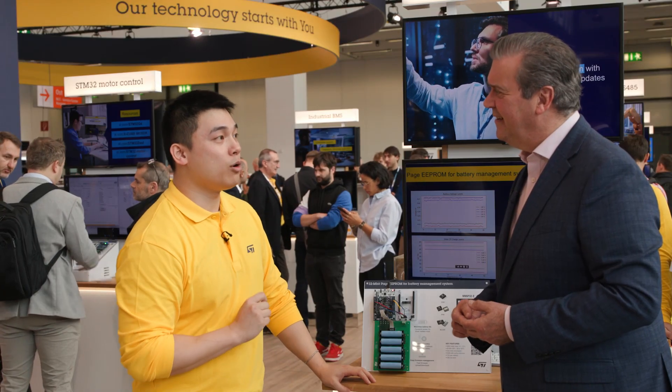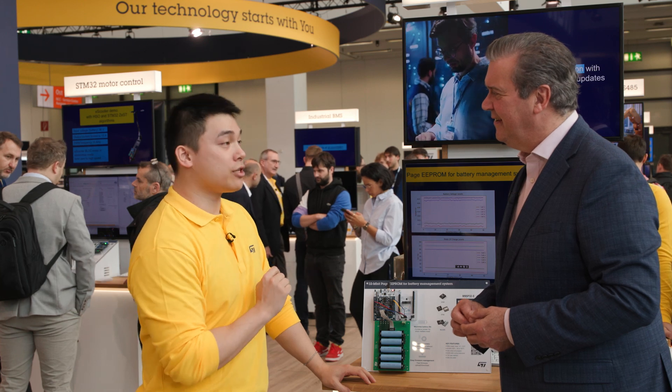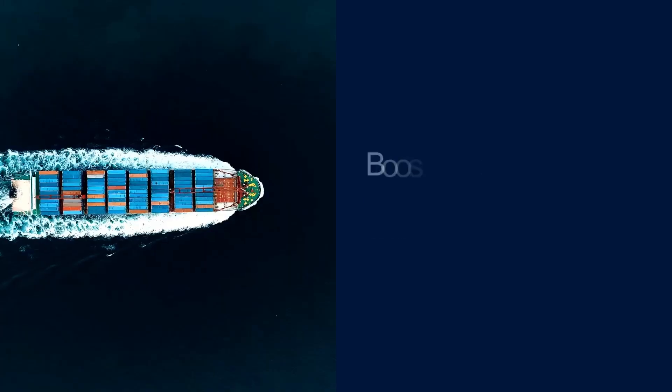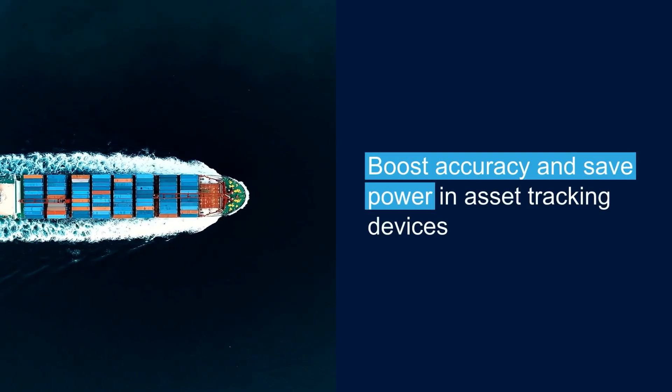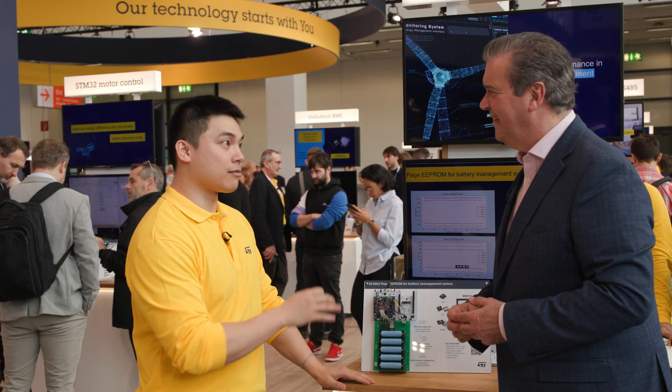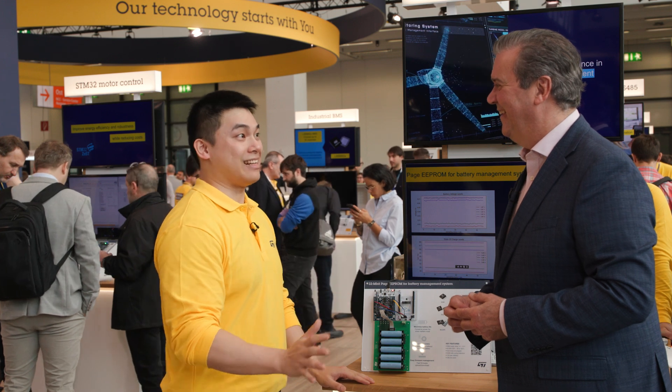The Page EEPROM unlocks incredible advantages in applications requiring data logging and monitoring. For example, in asset tracking, livestock monitoring, predictive maintenance, and so much more. The possibilities are endless.